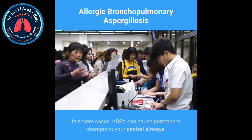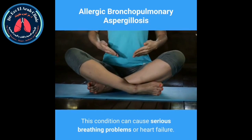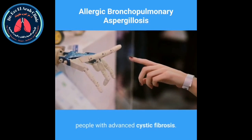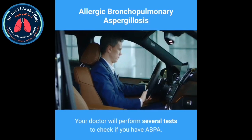How serious is it? In severe cases, ABPA can cause permanent changes to your central airways — they can become wider, which leads to bronchiectasis. This condition can cause serious breathing problems or heart failure. These complications occur more often in people with advanced cystic fibrosis.